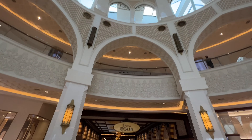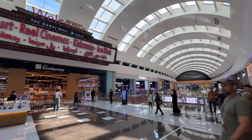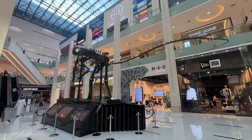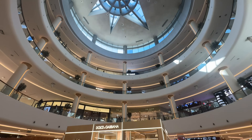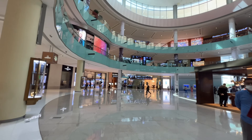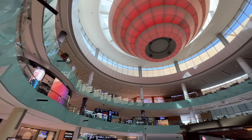Here we are at the Dubai Mall. It is one of the world's largest shopping malls — some consider it still to be the largest mall in the world, just depends on the statistics you're pulling. Either way, this place is amazing and it's located right next to the Burj Khalifa.